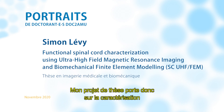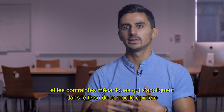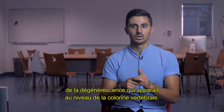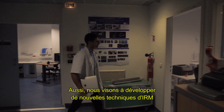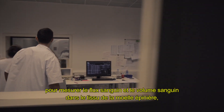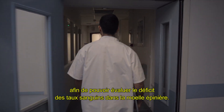My PhD project focuses on the characterization of those spinal cord compressions and the mechanical constraints that apply in the spinal cord tissue using biomechanical simulations of the degenerations occurring in the spine. We also aim at developing new MRI techniques to measure the blood flow and the blood volume in the spinal cord tissue to be able to assess the deficit of blood levels in the spinal cord.